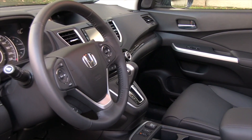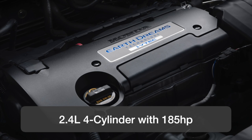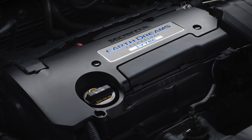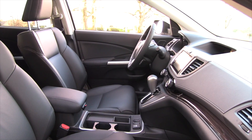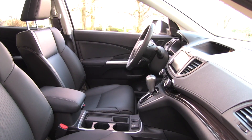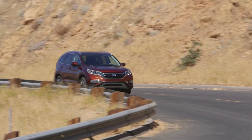Honda keeps it simple with the CR-V. They only offer it with one 2.4-litre direct-injection four-cylinder engine that has 185 horsepower. The only transmission is a continuously variable transmission, also called a CVT. This combination was chosen for optimal fuel economy, but the power is what we would call adequate, not spirited.